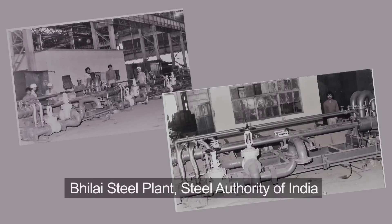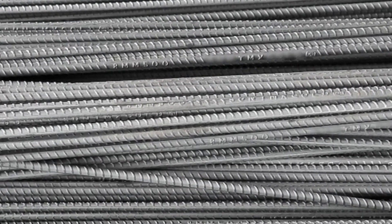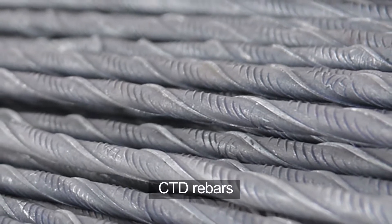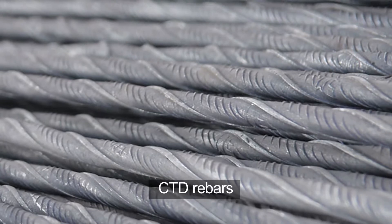After Durgapur Steel Plant, Steel Authority of India immediately ordered Thermix for its Bilai Steel Plant. Quenched and self-tempered Thermix rebars satisfied all requirements of civil engineers, ending the decades-old Indian practice of using cold twisted deformed (CTD) bars or tore steel.